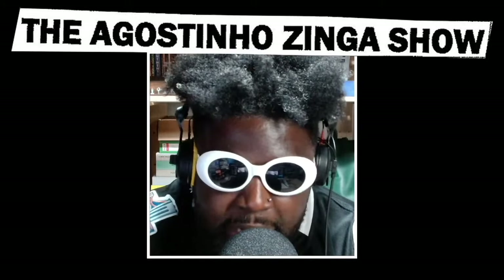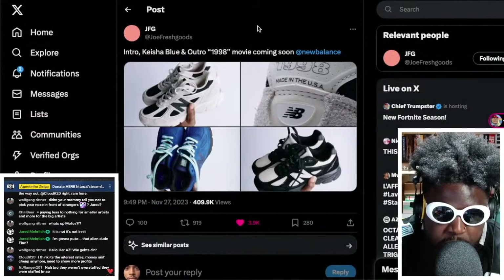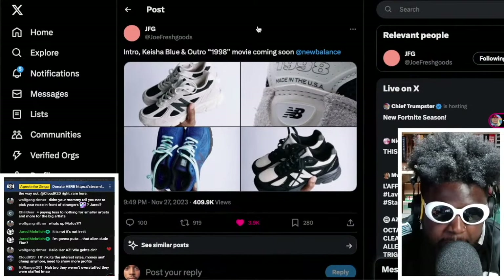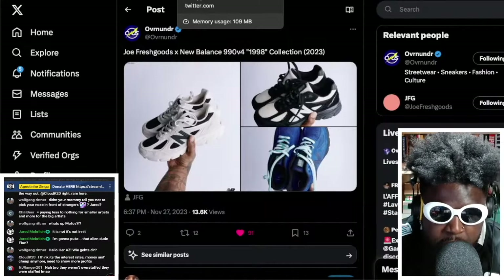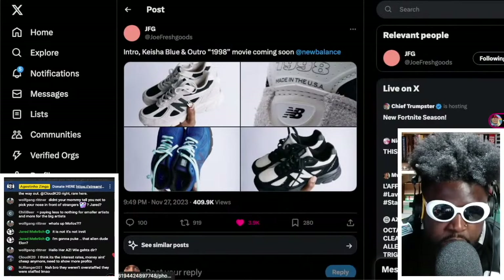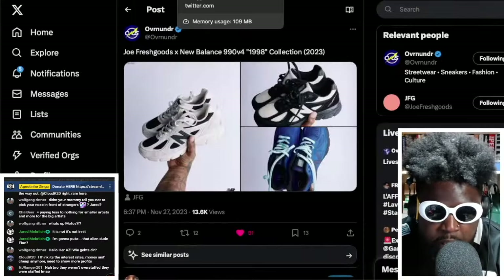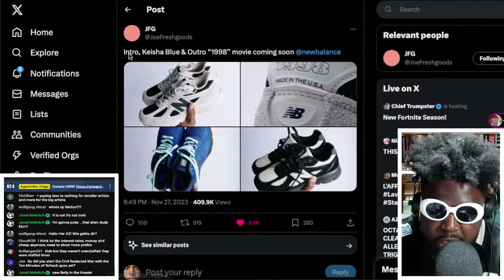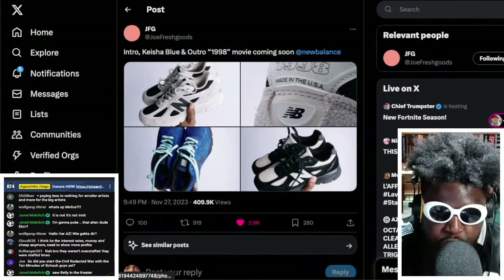The Joe Fresh Goods and New Balance collaboration is dropping very soon. I'm a big fan of these because they're inspired by the iconic movie Belly from back in the day. It's a three-pack — the 990 Version 4 — and you've got three different colorways: the Intro, the Keisha Blue, and the Outro.